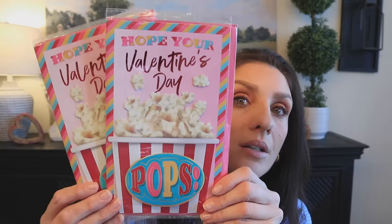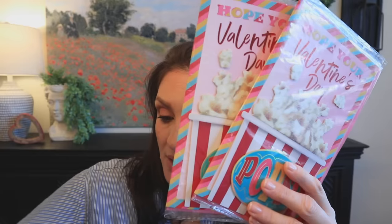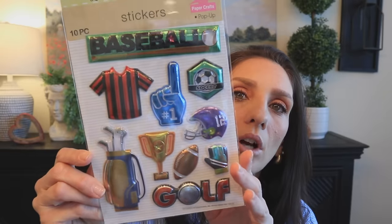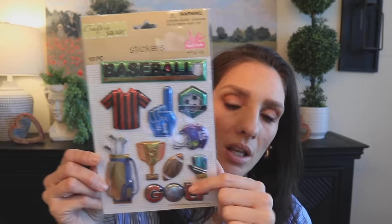I got two of the popcorn ones — nothing's cuter than this — and the little truck, the latte, and a little jar of conversation hearts. Dollar Tree did amazing this year. Then I did get hand sanitizer — I'm a soap and water girl, something about hand sanitizer feels like there's residue, but I also know sometimes I just need to feel like there's no bacteria on my hands. Then I picked up a little sports theme sticker set: baseball, golf, football, soccer. And these little plates — really cute to put in your bathroom for jewelry or on your nightstand.